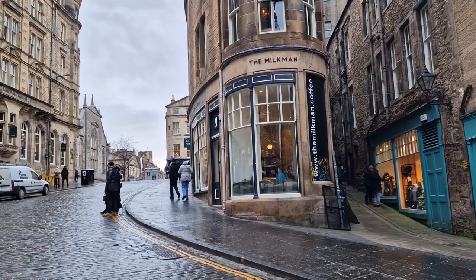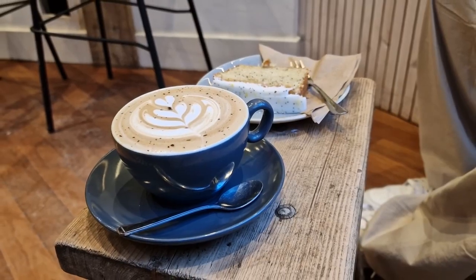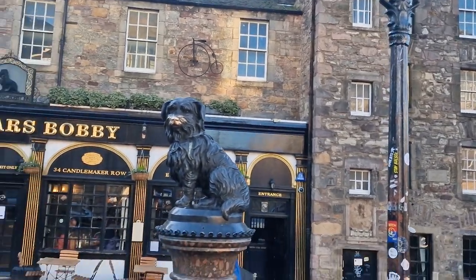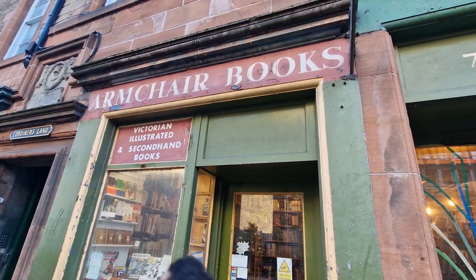At the top of Coburn Street we also walked past the Milkman, which I've seen quite a lot about on social media, so we decided to have a little stop in here for a coffee and a slice of cake, which was delicious. Once we'd finished our coffee we then continued to have a little look around Old Town and came across Greyfriars Bobby, which if you stroke its nose apparently brings good luck.